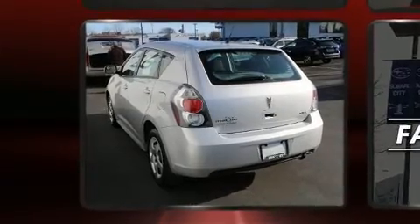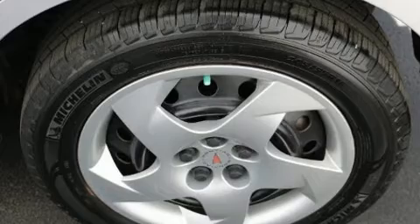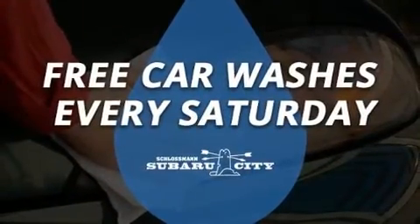Top features include front bucket seats, a rear window wiper, a tachometer, an outside temperature display, fully automatic headlights, and much more.